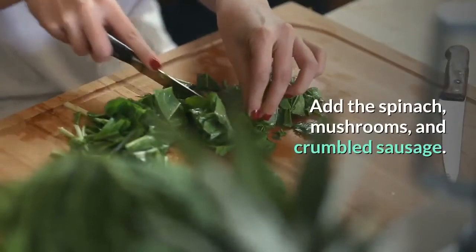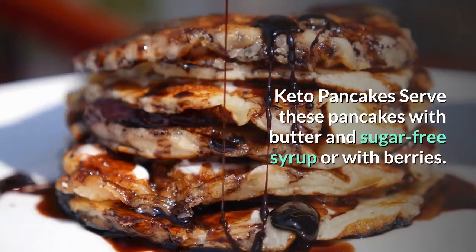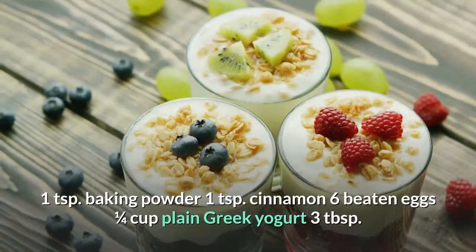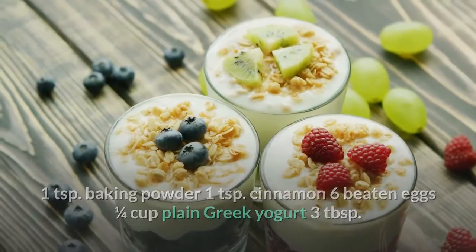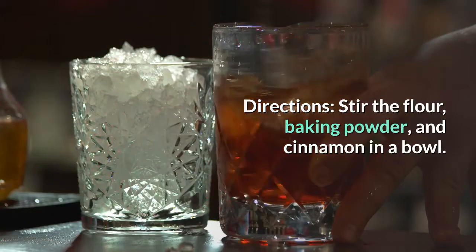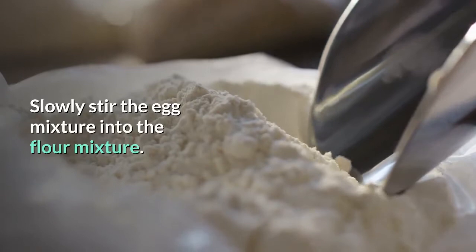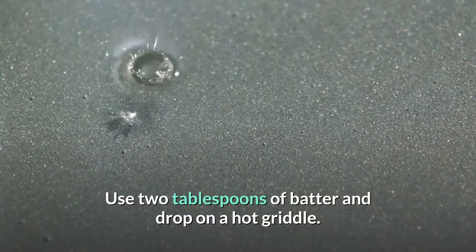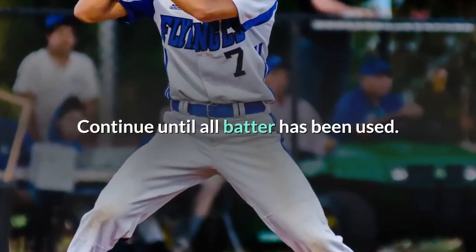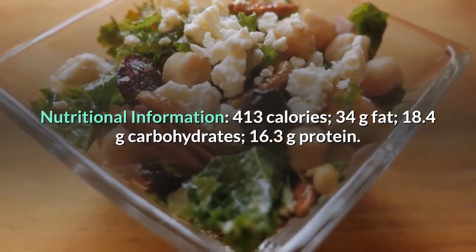Keto pancakes — serve with butter and sugar-free syrup or berries. Ingredients: 1¼ cup almond flour, 2 tablespoons honey, dash of salt, 1 teaspoon baking powder, 1 teaspoon cinnamon, 6 beaten eggs, ¼ cup plain Greek yogurt, 3 tablespoons melted butter, 1 teaspoon lemon extract. Directions: Stir flour, baking powder, and cinnamon in a bowl. Combine eggs, honey, yogurt, lemon extract, and butter in another bowl. Slowly stir the egg mixture into the flour mixture. Drop 2 tablespoons of batter onto a hot griddle, cook 4 minutes, flip, cook 2 more minutes. Nutritional information: 413 calories, 34g fat, 18.4g carbs, 16.3g protein.